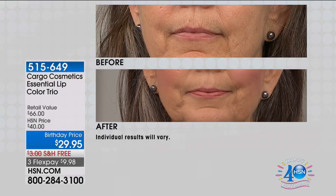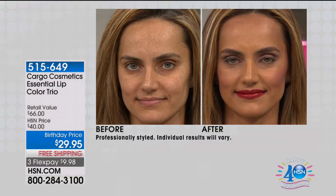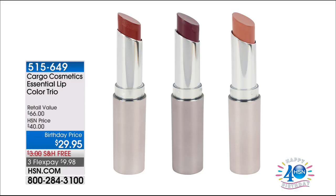You can wear them day or night. In the morning you might put a little Dubai on, and then at night for dinner with the girls or a date night, you throw a little pop of color on. These are great to take you from day to night. They are long-lasting, really beautiful, vibrant pigment that look and feel amazing on the lips. Item number 515-649.